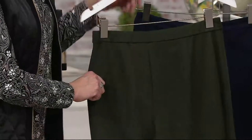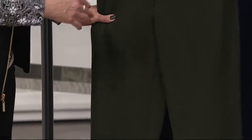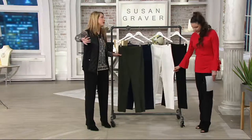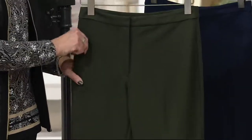Susan's ponti knit drapes beautifully with amazing stretch and recovery — you don't get baggy knees or a baggy rear end. It's a nice medium weight, comfortable to wear year-round, and designed to figure flatter. The straight leg is great with any kind of shoe, for any occasion, and is a timeless classic that never goes out of style. Women have come back to pick up multiples because they look great, you don't need to baby them, and they feel amazing on.